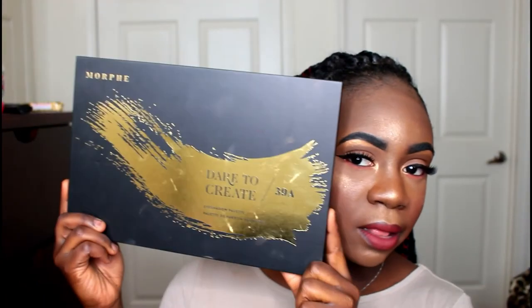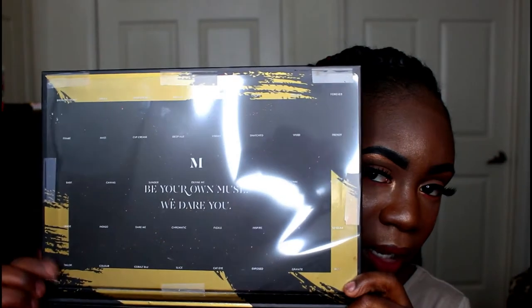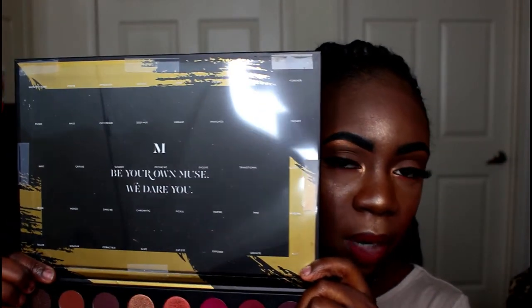The next online stop was Morphe. At first I didn't want this palette, but I started seeing so many reviews and got sucked in as usual with Morphe. The palette I'm talking about is the Morphe 39A palette — it's a cardboard palette that flips up to reveal the colors. It's really pretty and it does come with a sheet listing the color names, which I taped up for reference.